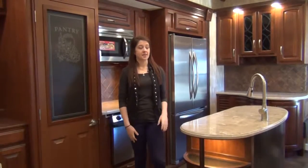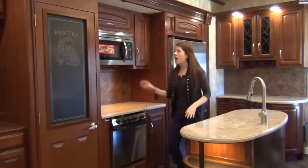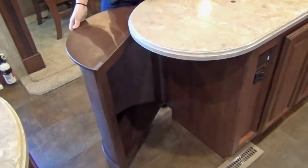The galley is especially dazzling with solid surface countertops, a pantry with frosted glass, a huge 20 cubic foot refrigerator, and a unique curio cabinet in the island.